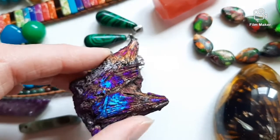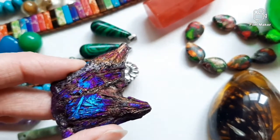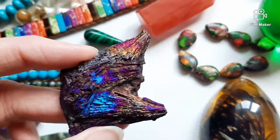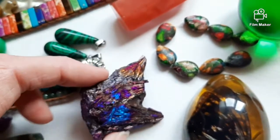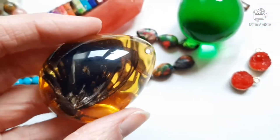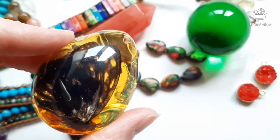This is Aura Tourmaline — I think it's black kyanite with titanium again. And this one you might recognize from my video about fake amber.